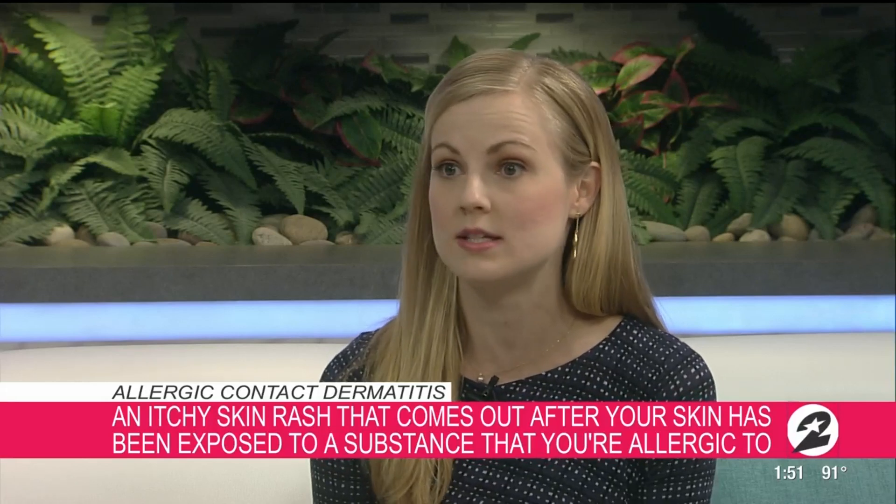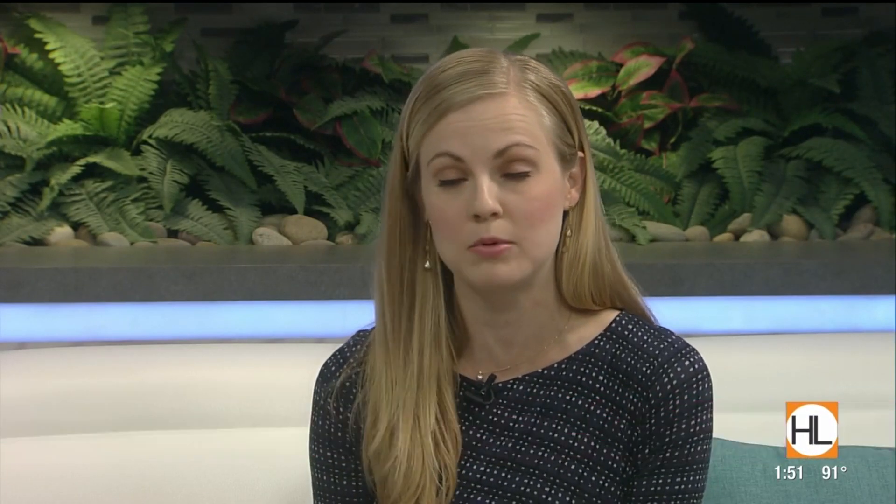Would this be something that like a baby would have, or could we all of a sudden develop an allergic reaction later in life? So anybody — people of all ages, young, old, all races, both male and female — anyone is able to develop an allergic contact dermatitis. You can develop a skin allergy at any point in your life to any of the things that your skin is exposed to. Just because you've been using something forever or you've never had a problem with an itchy skin rash before doesn't mean that you can't develop it.